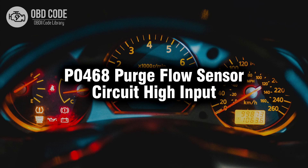Welcome. In this video we will talk about code P0468, its symptoms, causes and possible solutions.